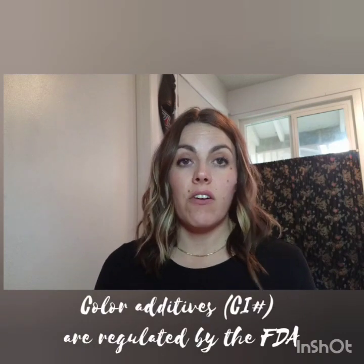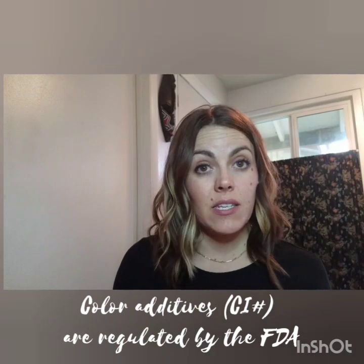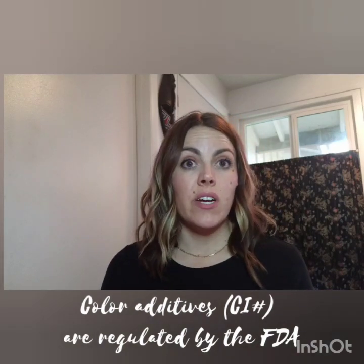The big exception to this rule is color additives. The CI numbers — color index numbers — that you see at the end of an ingredient list are approved by the FDA. Only certain color additives can be used in personal care products, because more recently certain colors derived from coal tars were determined to be carcinogenic. As research progressed, color additives we had been using for decades are now not allowed in personal care products.